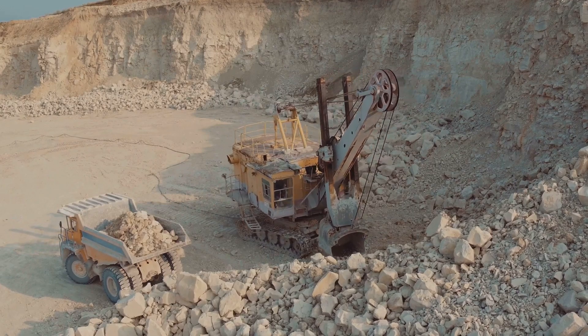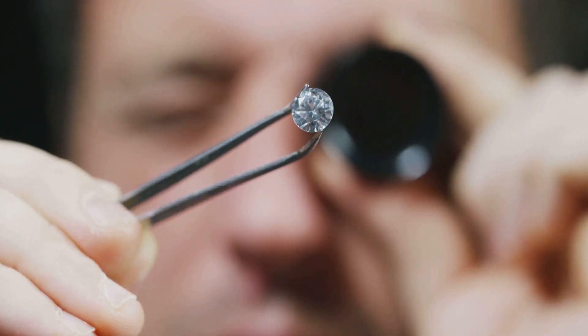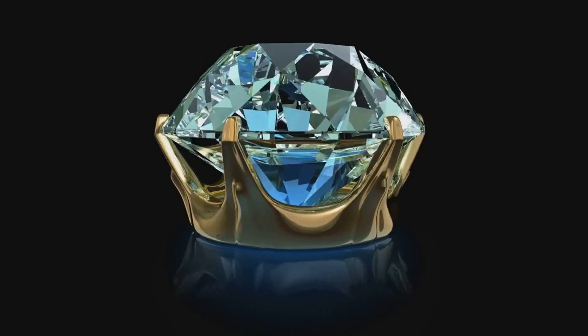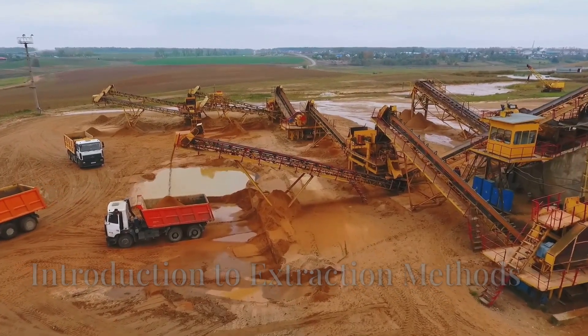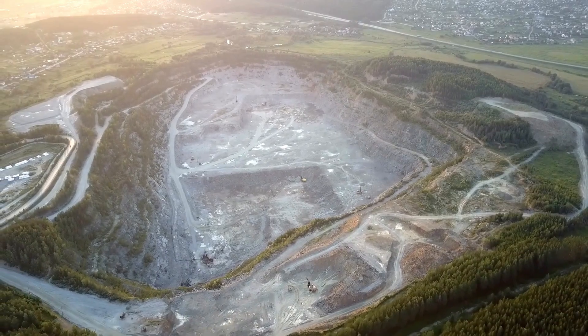That's enough to fill a small truck with rough diamonds — but most of them are not good enough to become dazzling jewelry. They are destined for industrial use. Only a small portion can make it into luxury jewelry stores, and that's why diamond jewelry is so expensive.